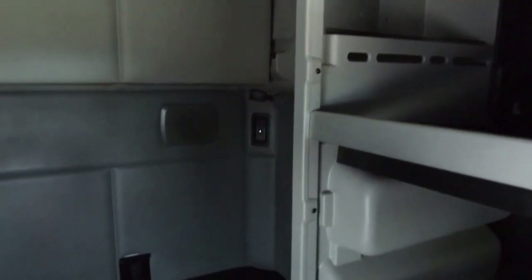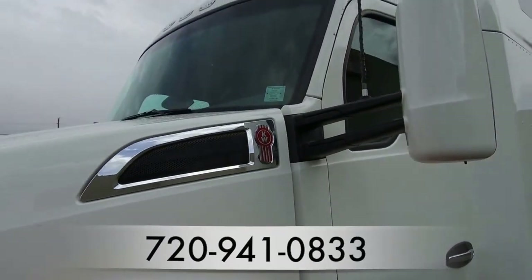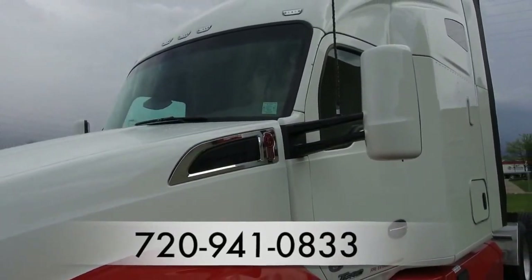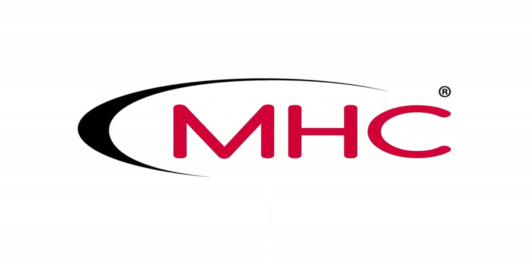One more look at the 2015 Kenworth T680. For more information, call MHC Denver at 720-941-0833. We'll see you next time.